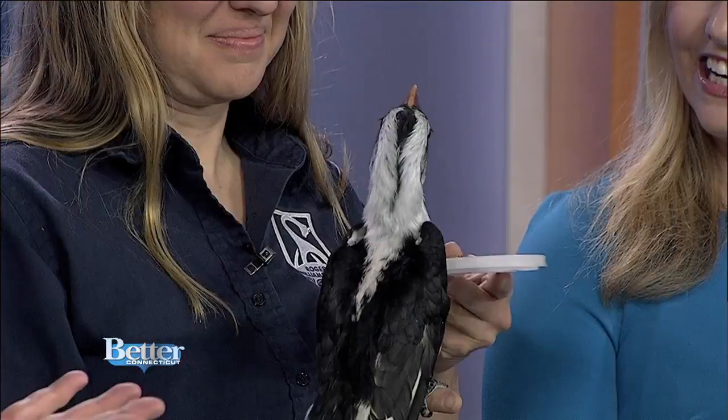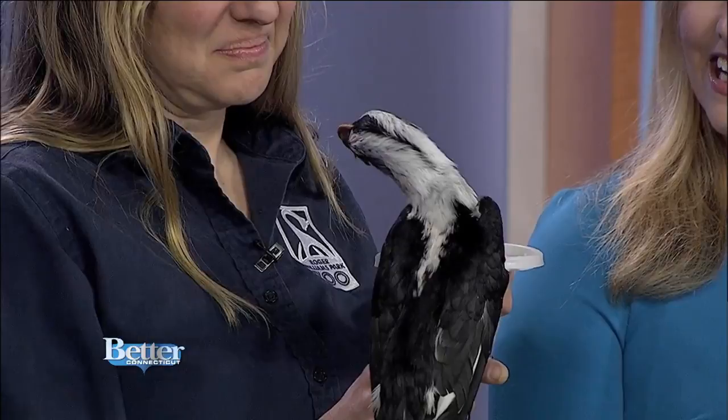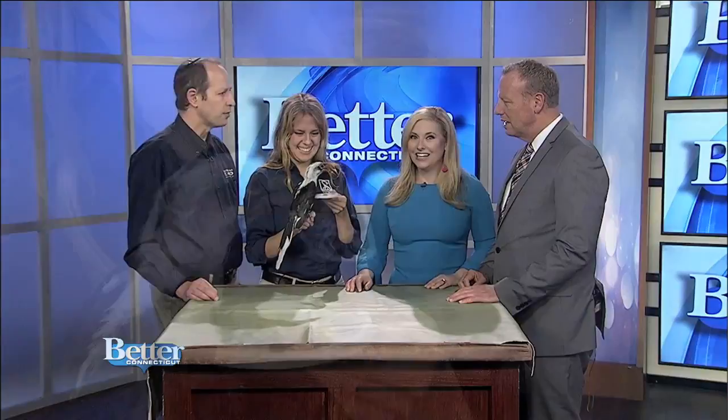Is that what this particular bird is? Zazu is a von der Decken's hornbill. Von der Decken's. They're from the scrubland of Africa. This is the type of bird that was in The Lion King. Hornbills come in all shapes and sizes — they're from Africa and Asia. This one is from Africa. He can get about two feet in length, but some of the larger hornbills can be well over four feet.